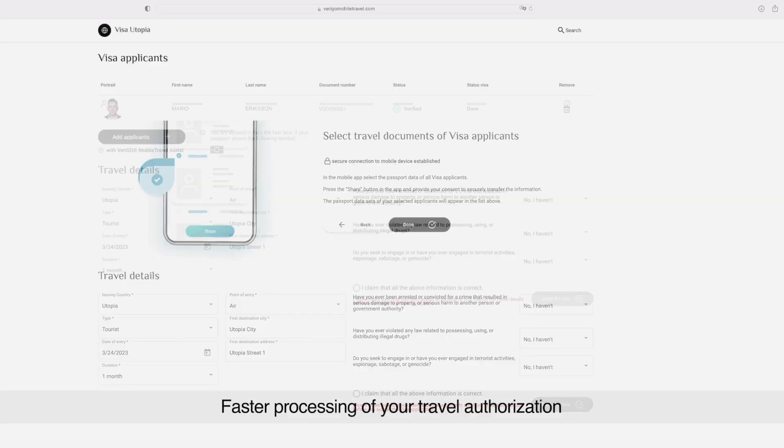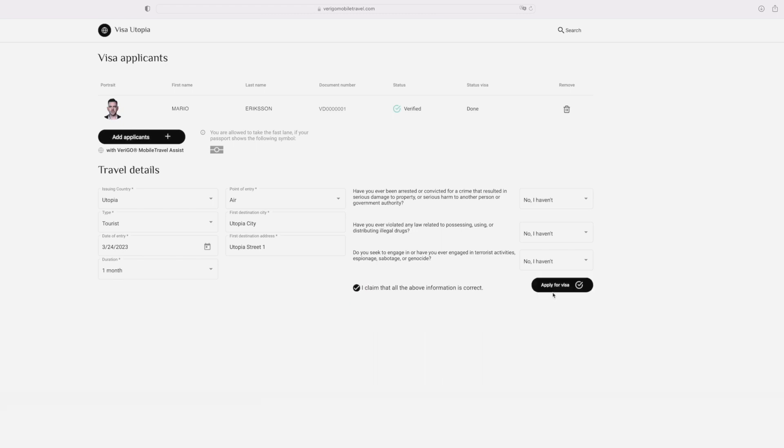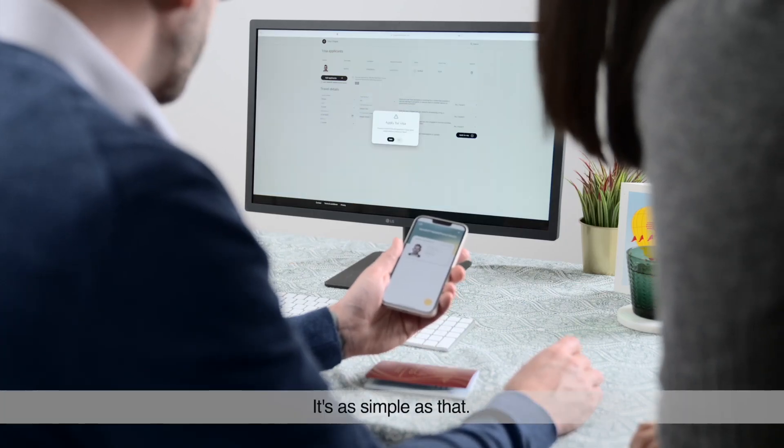Submit the application right from the comfort of your own home. Faster processing of your travel authorization while prioritizing privacy and security. It's as simple as that.